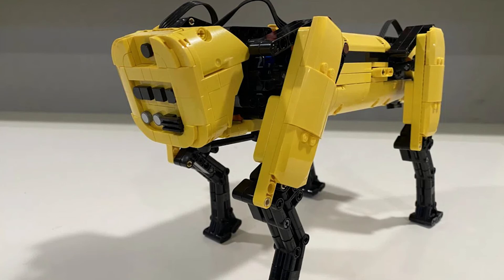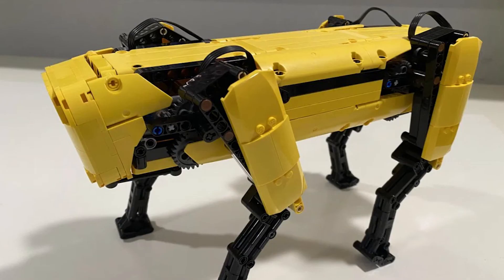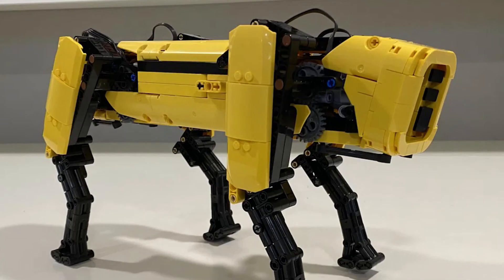This set is definitely geared towards adult fans. Yes, there would be some kids really interested in STEM and robots that might be able to make it work, but it sounds way too complex for kids. And considering they already have the Mindstorm kits, the Technic motors in this would make it more expensive. I don't know if it counts as IP and if they would have to pay Boston Dynamics to make it. I think it's very unlikely this will become an official set.